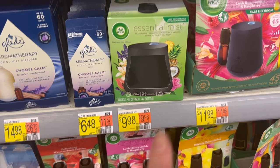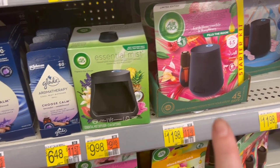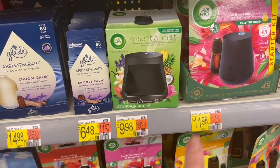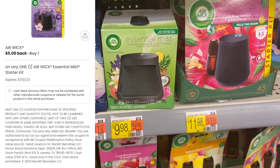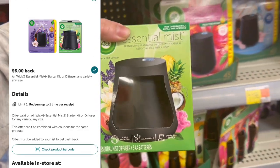Next deal is on this Airwick Essentials starter kit — just the basic kit. If you want one of the more expensive ones that comes with an oil, that would still be free, but this one is $9.98. We have $5 on the Coupons.com app and $6 on Ibotta — makes it a $1.02 moneymaker, so I'm gonna grab this.